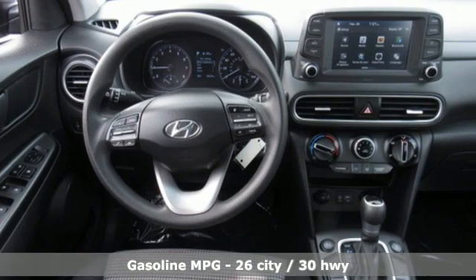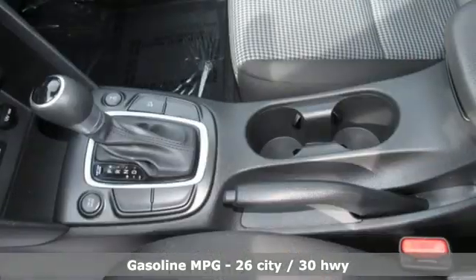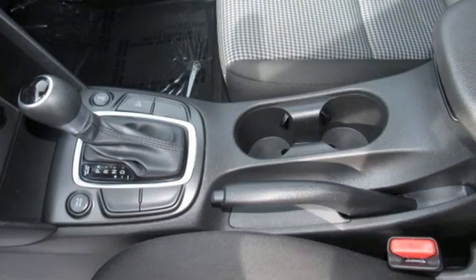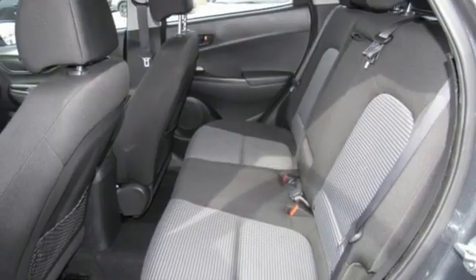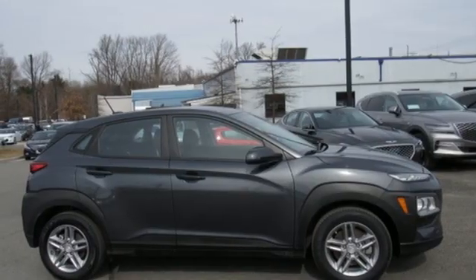Inline four-cylinder engine, manual tilting steering column, streaming audio, manual telescoping steering column, wireless phone connectivity, external memory control, aluminum wheels, two USB ports, and automatic transmission.